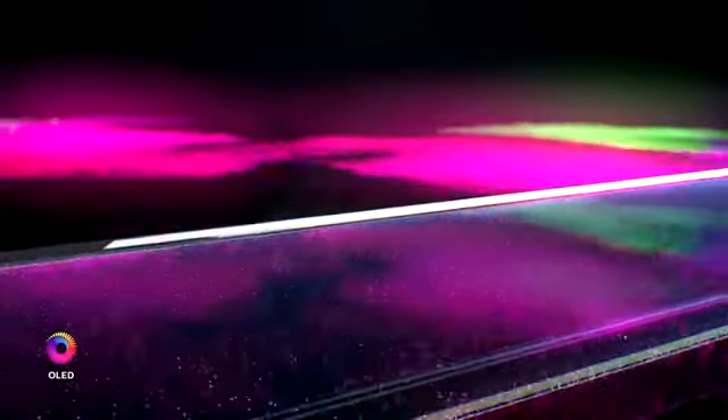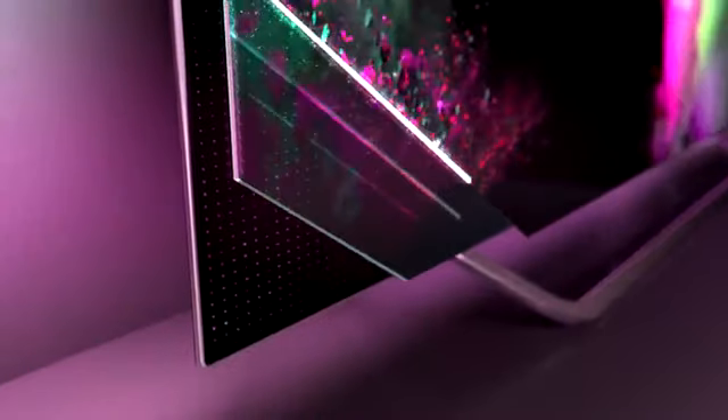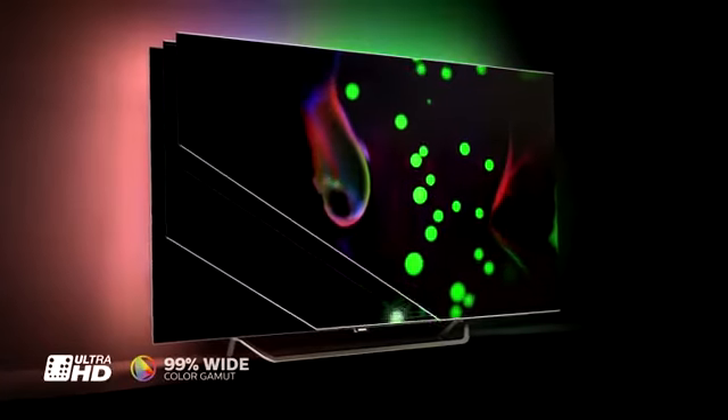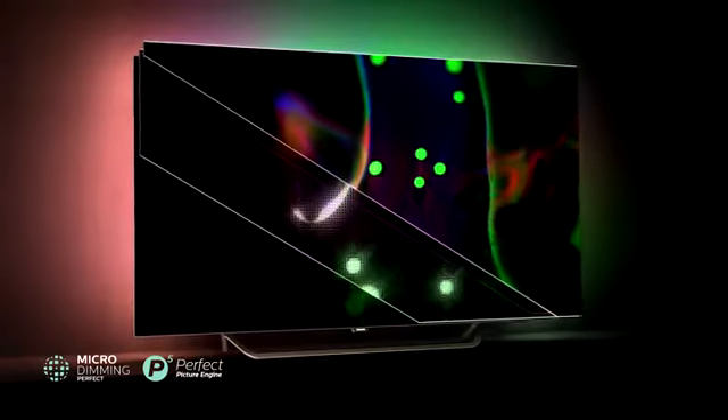Individual OLED pixels illuminate every color, making them feel like a million more. Ultra resolution upscaling paints every detail. 4000 independent visual zones enhanced by micro dimming perfect.